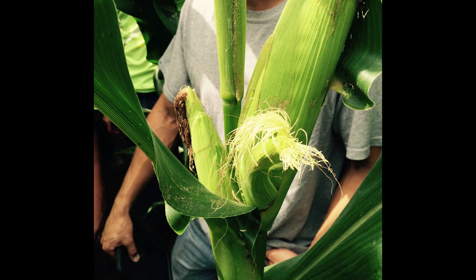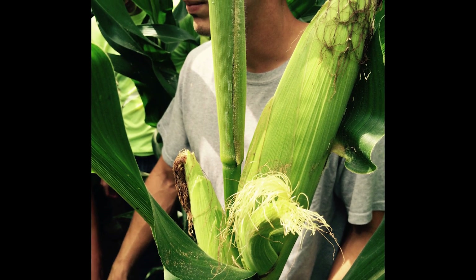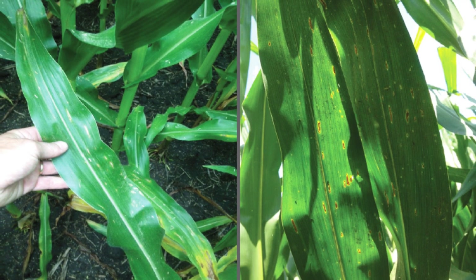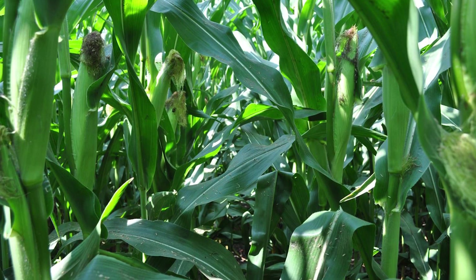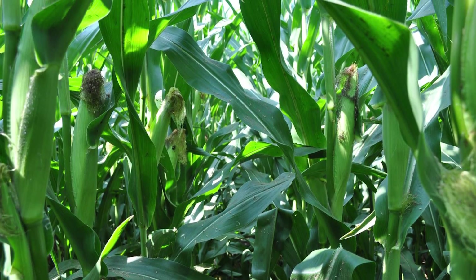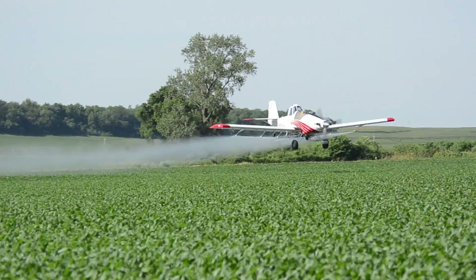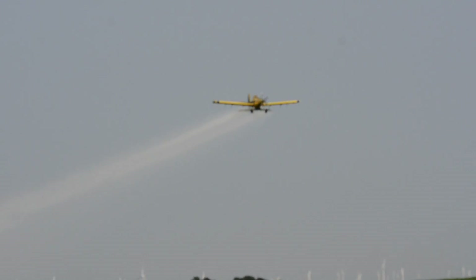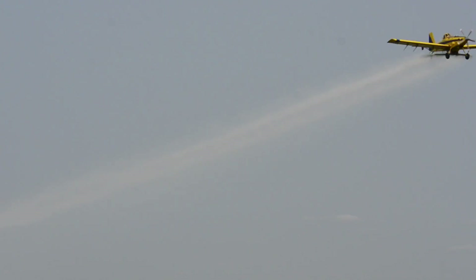If I want to max out my investment in fungicide, I need to get the best coverage of product where it matters most. Our goal for a fungicide application is to protect the ear leaf and the leaves above the ear leaf. So think about an aerial application — low volumes of product applied at 120 miles per hour, trying to get down through the leaf canopy.